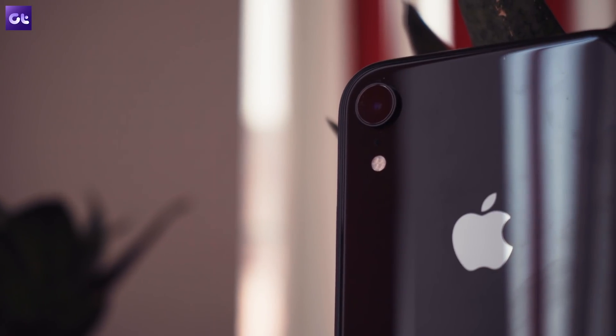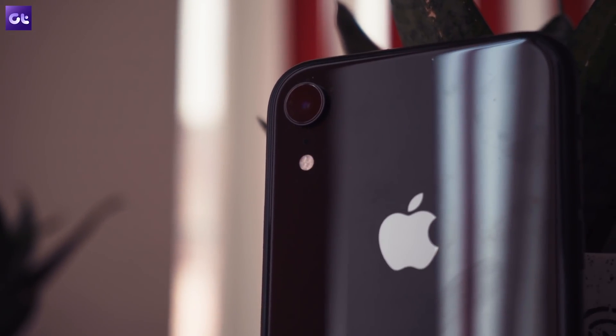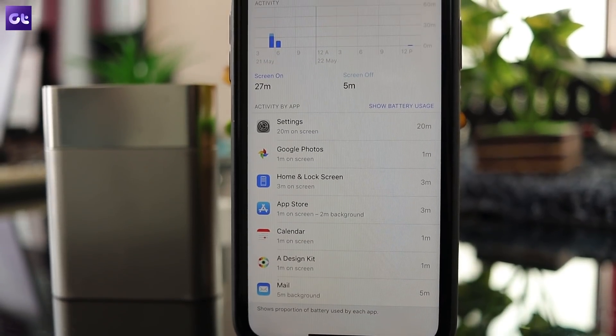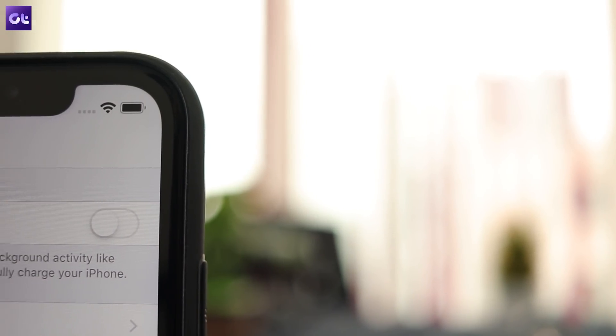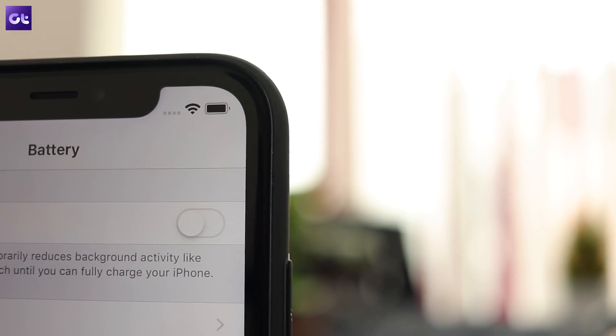Next, let's talk about a neat feature that Apple has baked into iOS with which you'll be able to check the health of your phone's battery. Batteries go bad with time and don't hold a charge as efficiently as they do when they are new. What's great with your phone, however, is that you can check how the battery is holding up and get an idea of when you will need to get it replaced.